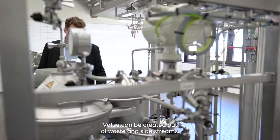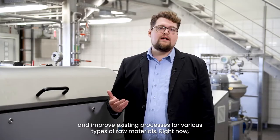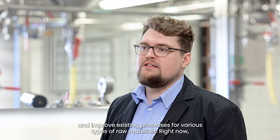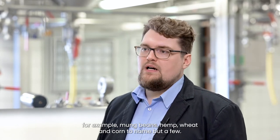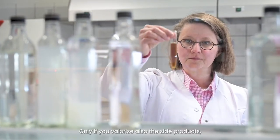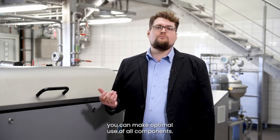Value can be created out of waste and side streams. That's why we constantly develop new and improve existing processes for various types of raw materials — right now, for example, mung beans, hemp, wheat and corn gluten, to name but a few. Only if you valorize also the side products can you make optimal use of all components.